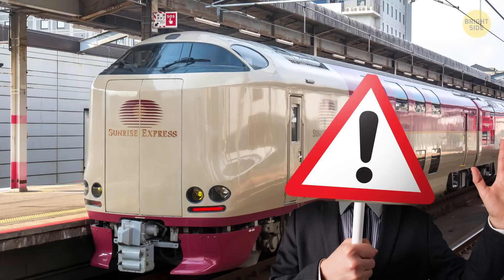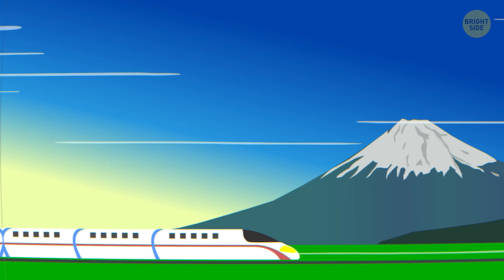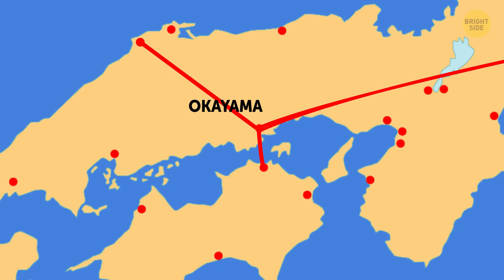Sunrise Express is an overnight sleeping train. Before I start telling you all about its secrets, I have to warn you — after you learn about this amazing kind of transportation, you may feel an overwhelming desire to travel to Japan and take a trip on it. Sunrise Express consists of two trains: Sunrise Izumo and Sunrise Seto. They're combined on their way from Tokyo to Okayama, then split up — Sunrise Seto goes to Takamatsu, and Sunrise Izumo heads for Izumoshi. On the way back, the two trains get coupled in Okayama again and return to Tokyo as a whole.